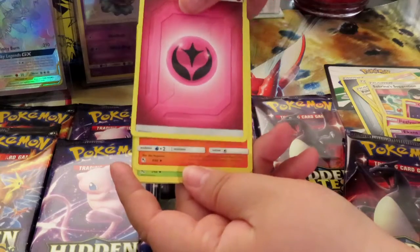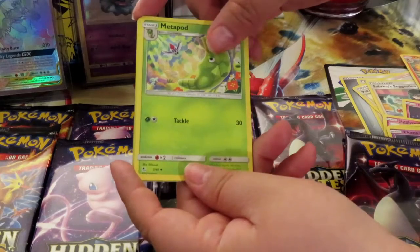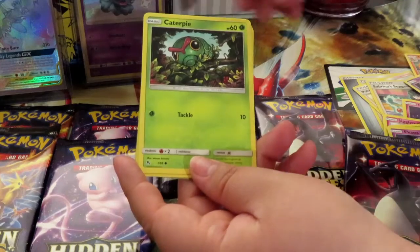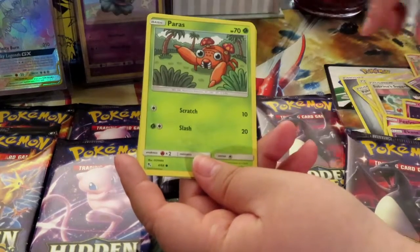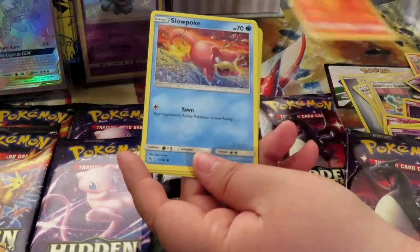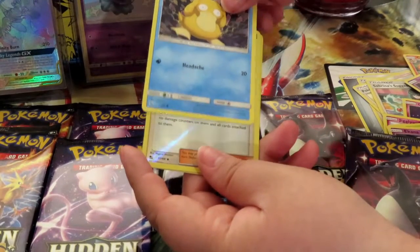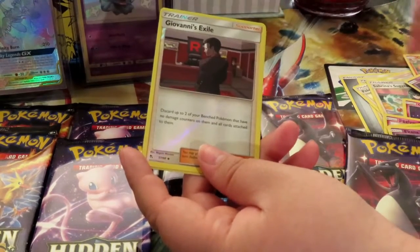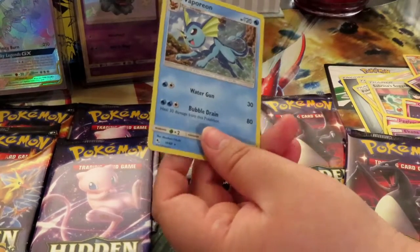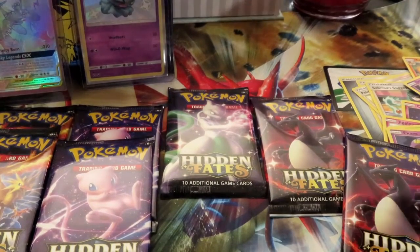Oh, speaking of fairy — a Charmeleon! I pulled a Charmander and a Charmeleon — I actually pulled this card too. Is it hinting at a Charizard? I hope so. Hatterpie, Ekans, another Charmander — dude, you're pulling the same pack I pulled last. Psyduck too. Giovanni's Exile, and ooh — a Vaporeon! There you go — it's a holo Vaporeon.